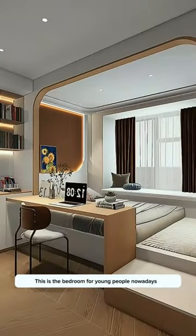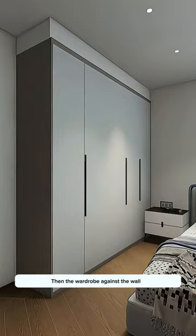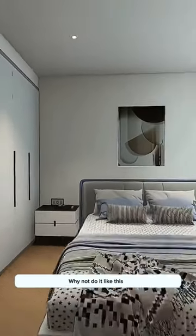This is the bedroom for young people nowadays. Traditional bedrooms usually have the bed in the middle, then the wardrobe against the wall. It's hard to open the corner cabinet doors. Why not do it like this?